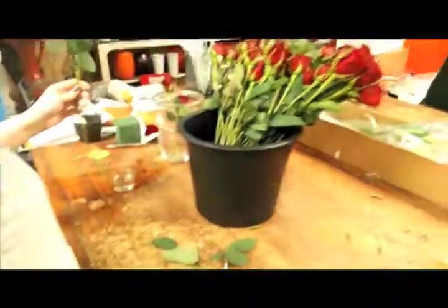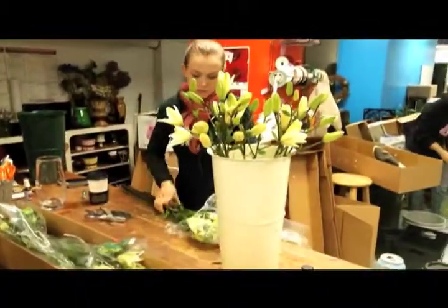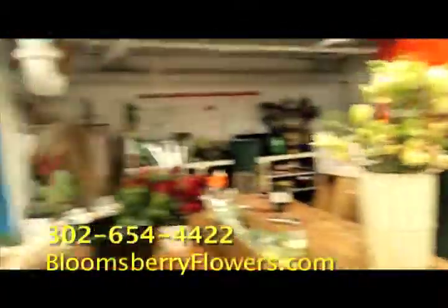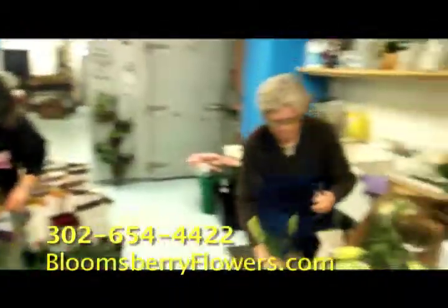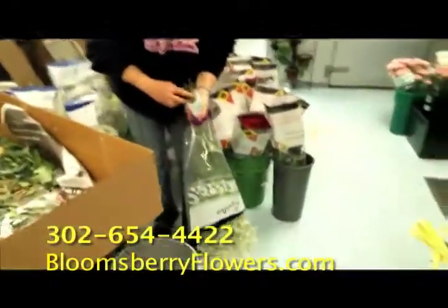Lolita is processing lilies. Lilies have to also be cut and they need to sit out so that they open. We want to offer the freshest that we can. Janet and Pamela are processing lilies as well and baby's breath. Baby's breath is a wonderful filler for roses on Valentine's Day.